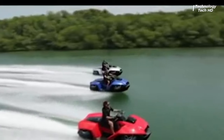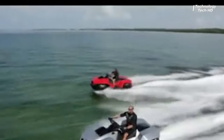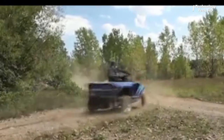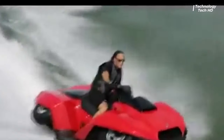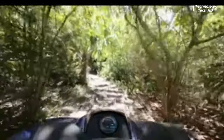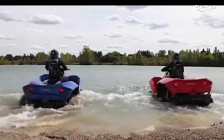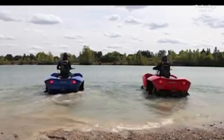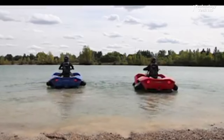The Quad Ski is a remarkable fusion of a Quad Bike and a Jet Ski, creating an extraordinary all-terrain vehicle. With a top speed of 45 miles per hour, it seamlessly transitions between land and water. Its outstanding performance and comfortable ride are achieved through a lightweight composite hull, a wide track, and a low center of gravity, ensuring exceptional stability on both terrains.